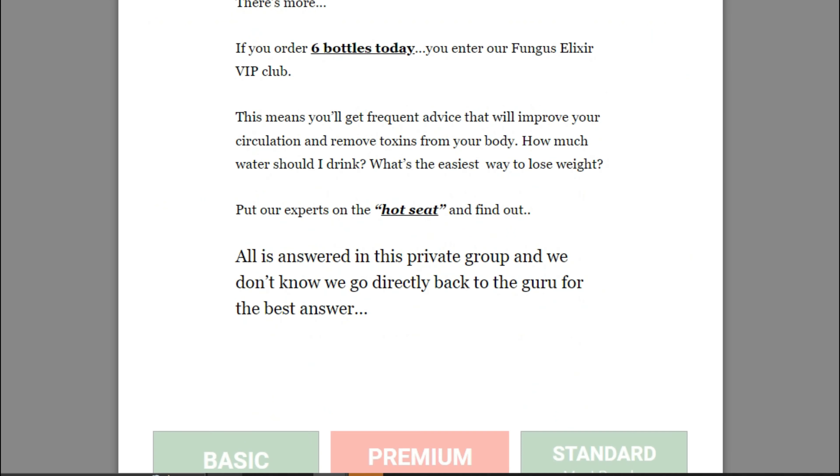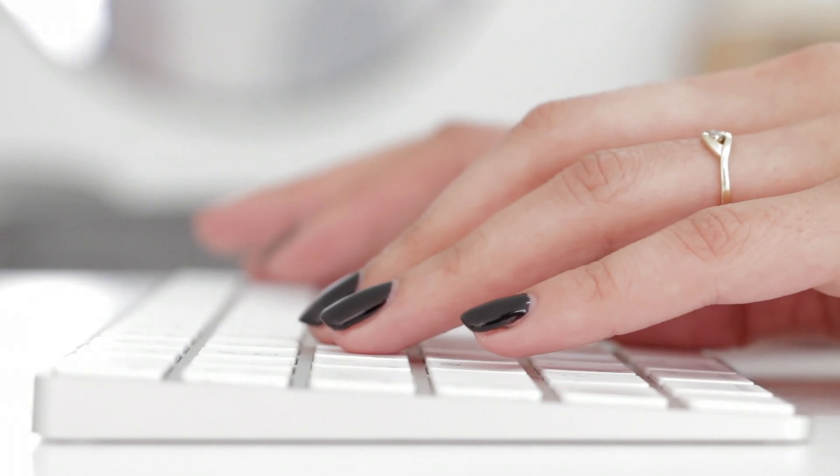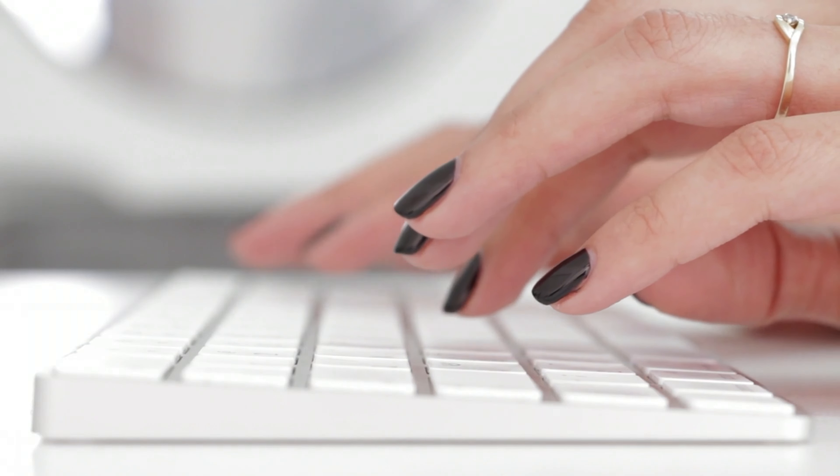You can see the initial results in the first month, but most people have better results after three months of using this product. Also important to know: Fungus Elixir has no side effects since it is natural.